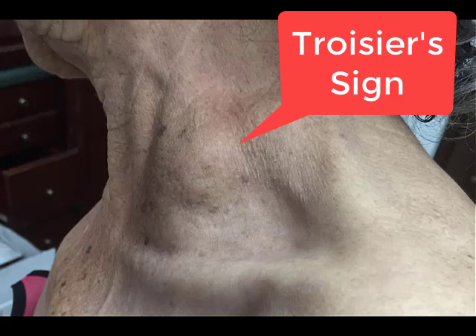An important note: Trousseau's sign should not be confused with Troisier's sign, which refers to the enlargement of the supraclavicular nodes, especially the anterior scalene or Virchow's gland. Troisier's sign is a sign of metastasis from abdominal malignancy and, less commonly, lung cancer.